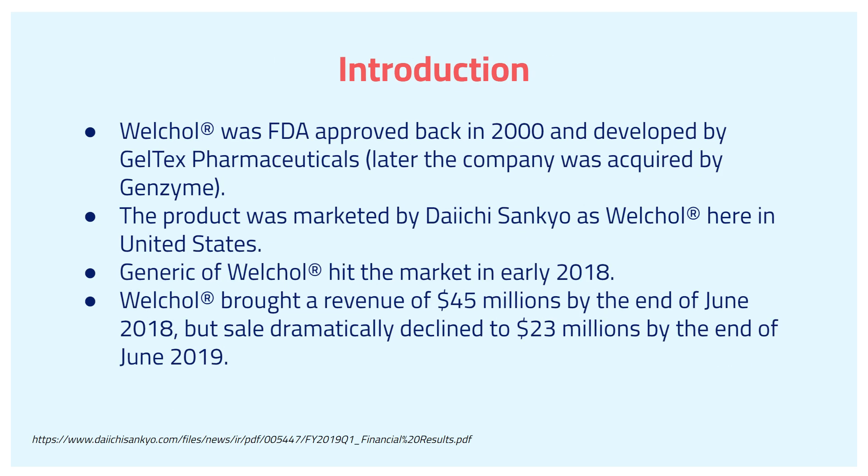Now I want to talk about some interesting facts. WorkCore was FDA-approved back in 2000 and was developed by Geritex Pharmaceutical, which later the company was acquired by Gen-M Science. The product was marketed by Daishi Cycle as WorkCore here in the States.